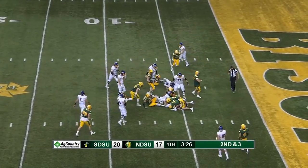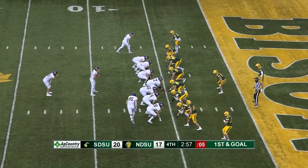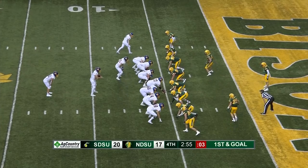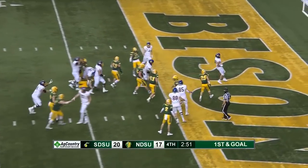Davis again has a first down, down to the five. And it'll be first and goal, SDSU. Davis into the end zone — touchdown.